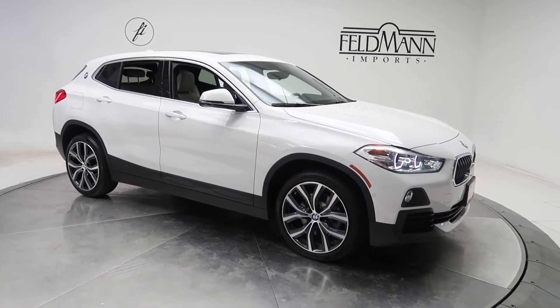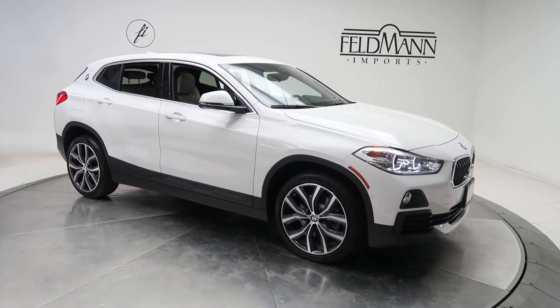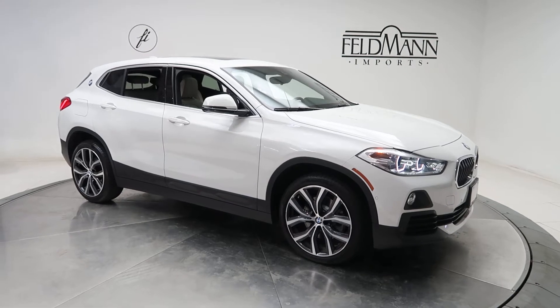Hey, how's it going everyone? This is Chris from Feldman Imports. Today we're taking a look at a 2018 BMW X2 X-Drive.